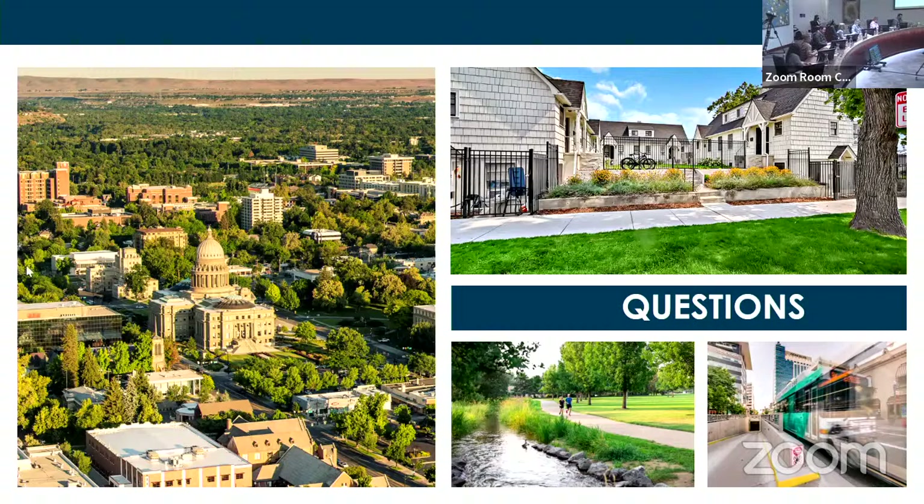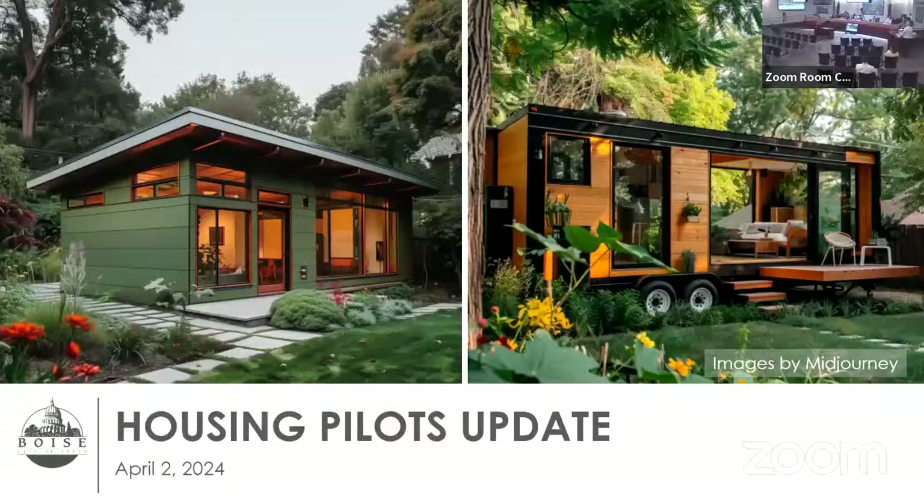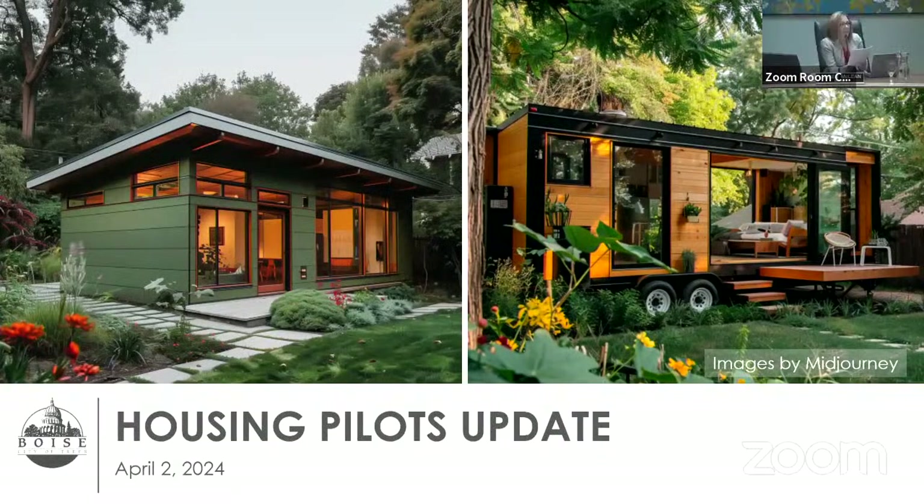Kyle Patterson is joining us to share an update on the tiny homes and homes on wheels pilot project. This came out of an innovation process where city staff across many departments worked on crowdsourced ideas from the public. Kyle and his team took this and ran with it and are here to provide an update on where we're at and what we've learned.